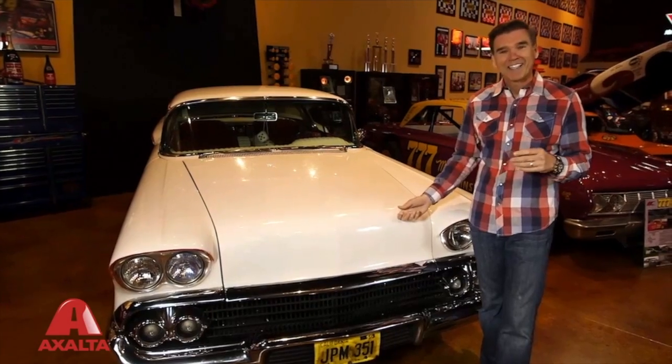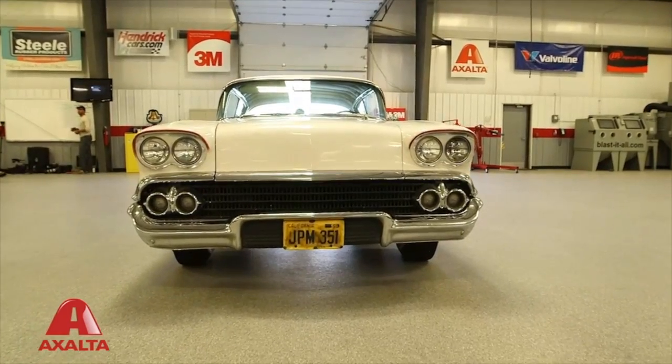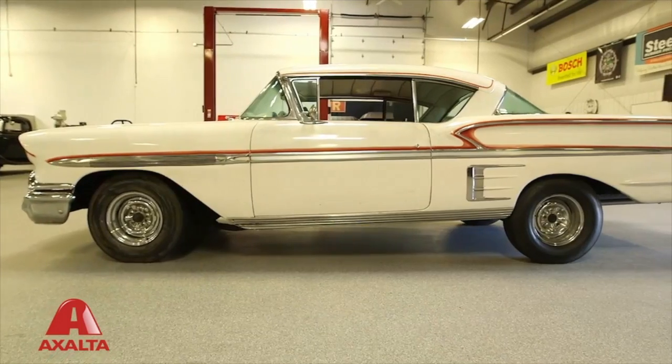At that time, I think he paid about 280, 300 bucks for it. Well, while we were shooting Americana a couple of years ago, we bumped into the car again, because of course when I called the man the first time, he didn't want to sell it.